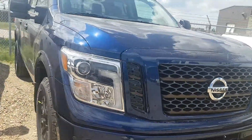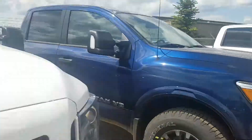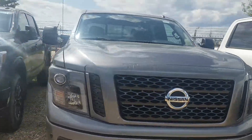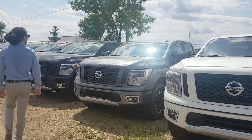Just down the row, after we get a good shot of that, there is some of the grays. Here's a mid-heat edition gray, but you're not looking at the mid-heat edition, so let's look at the right trim here. Here's a gray Pro 4X.